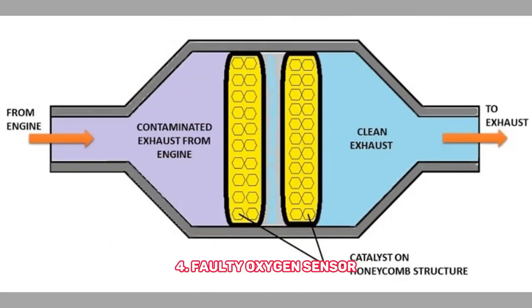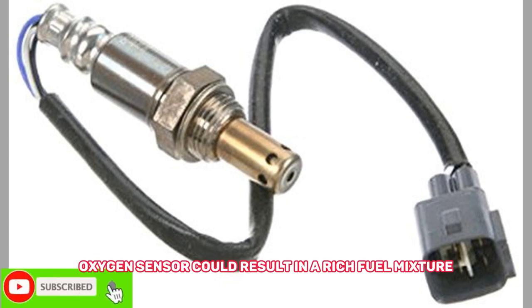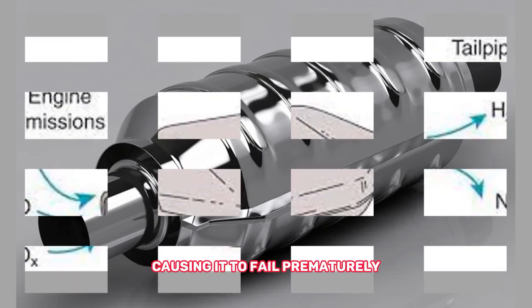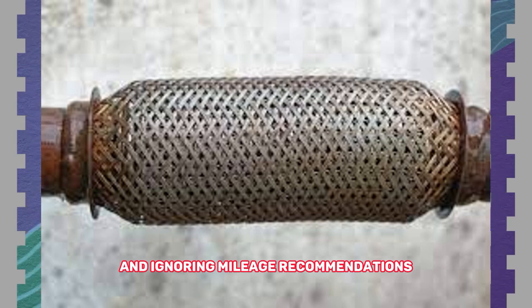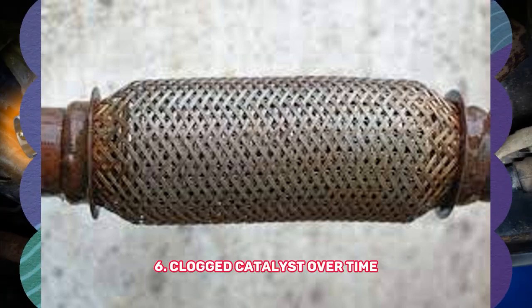Number four: faulty oxygen sensor — a malfunctioning oxygen sensor could result in a rich fuel mixture, which can lead to an overworked catalytic converter, causing it to fail prematurely. Number five: age and wear — catalytic converters have lifespans, and ignoring mileage recommendations for replacement is a recipe for trouble.